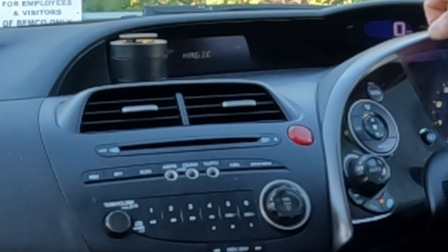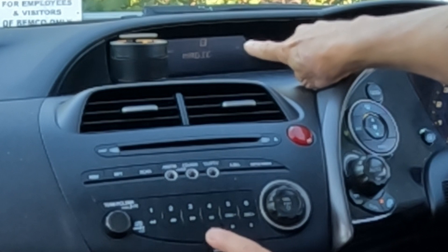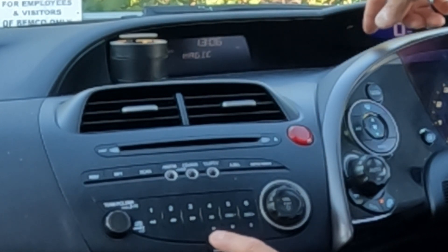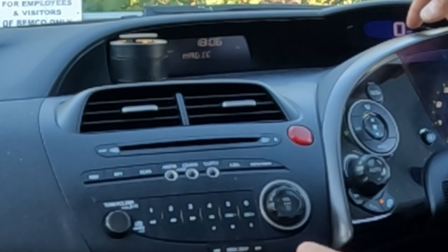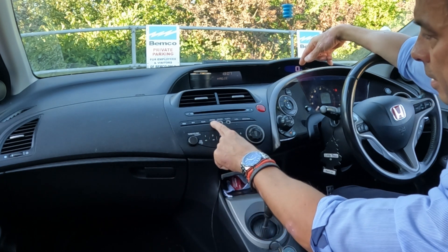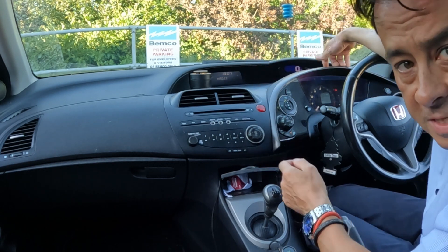Press and hold the AM FM button, hear the beep, and the clock starts to flash. Adjust the hours: 10 o'clock, 11 o'clock, midnight, 1 in the morning — all the way around. The time now is 6:06 in the evening, so 18:06. It's just gone to 18:07, so press the minutes button. When you're happy with it, press and hold the AM FM button — that's it, done. The clock has stopped flashing and the time is now set.